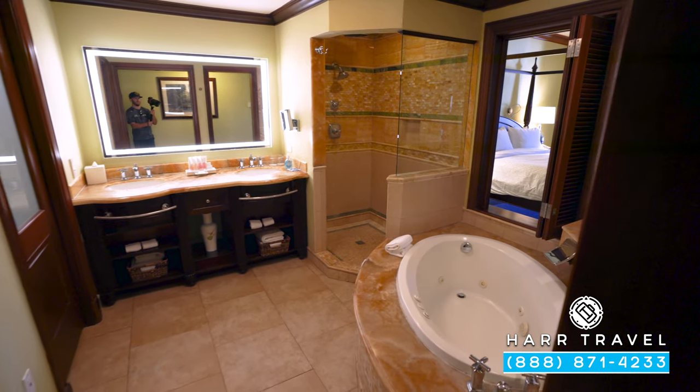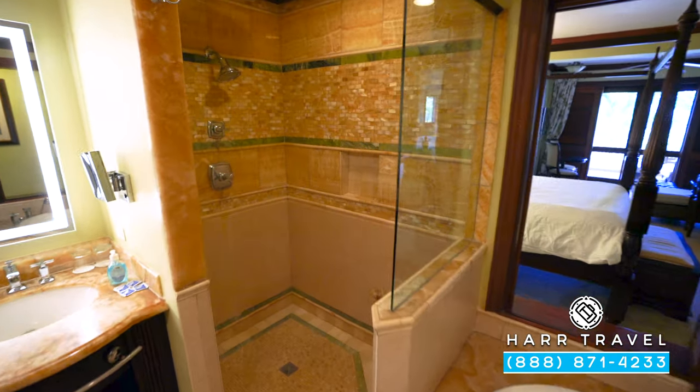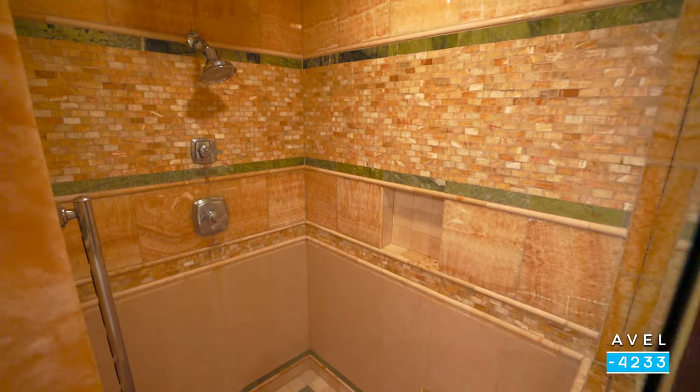Directly next to it you're going to find your step-in shower. You've got a rainforest shower head up above and a standard shower head right here as well. I'm a big guy and I like that there's plenty of room to move around.